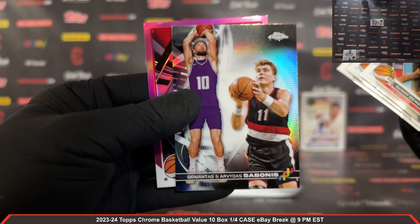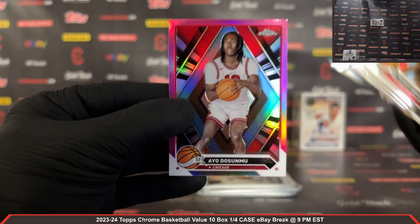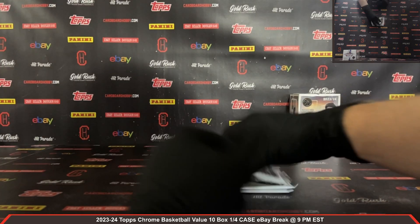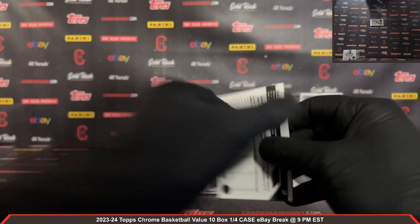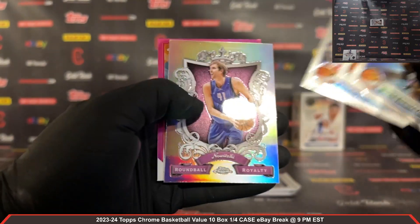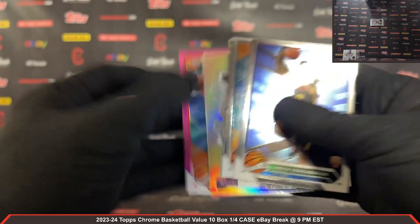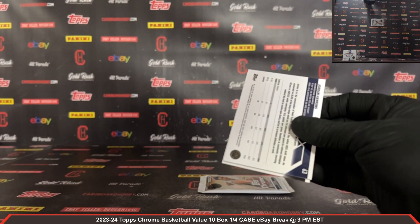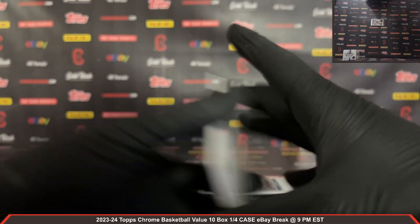Another DNA Sabonis — nice DNA Sabonis there, very nice — and a Daishen Nix pink for the Bulls. Sensibar rookie for the Jazz. James Nnaji rookie, Hornets. Round Ball Royalty: Dirk — Dirk Round Ball Royalty there for the Mavs. Jacob Toppin raptors. Jordan Hawkins rookie refractor for the Pelicans.